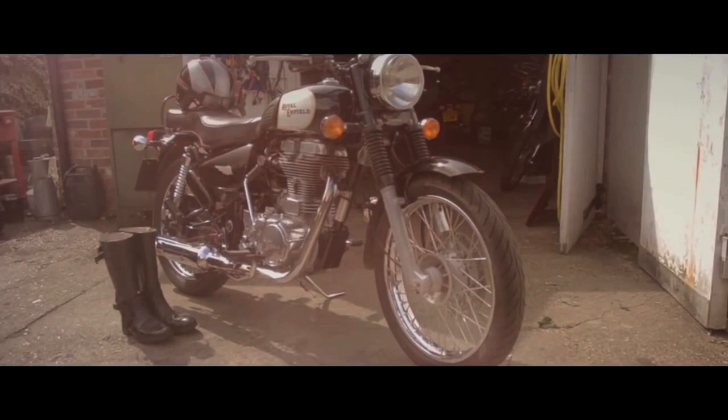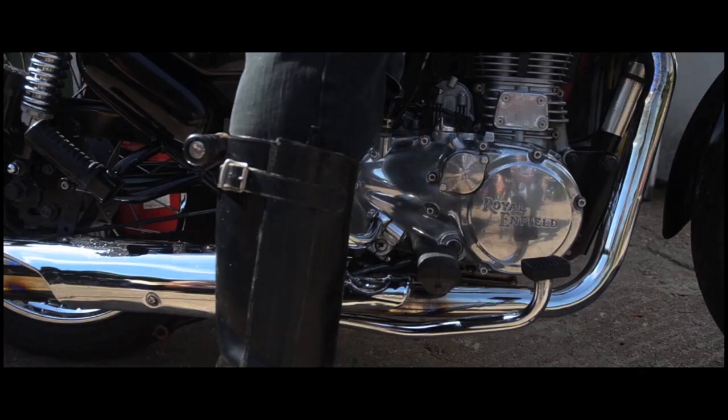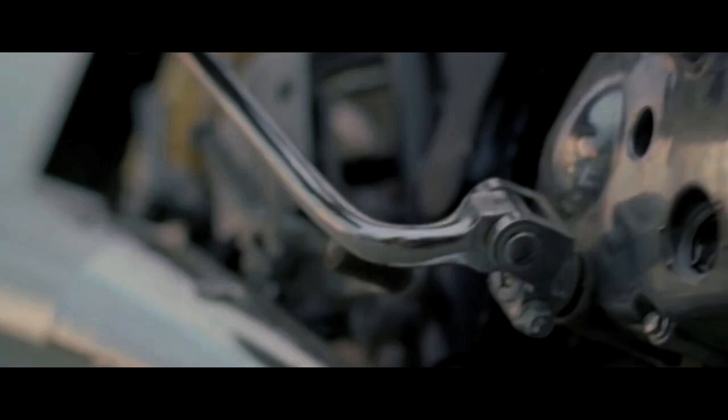The Royal Enfield brand is one of survival, of endurance and adaptation over the last century. In today's fast-paced world, Royal Enfield's simple and unhurried take on motorcycling is quietly setting the tone for things to come.